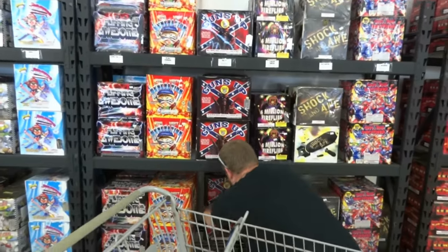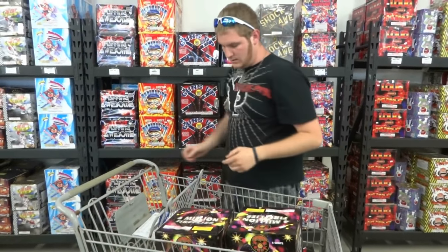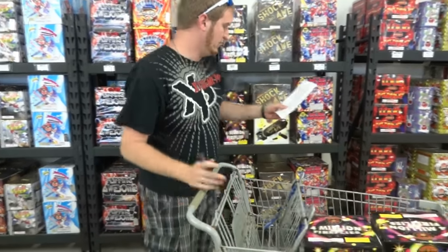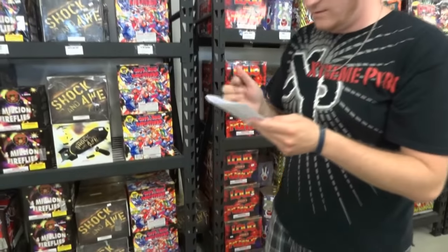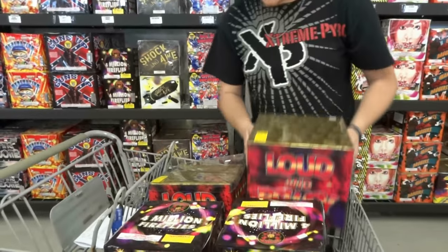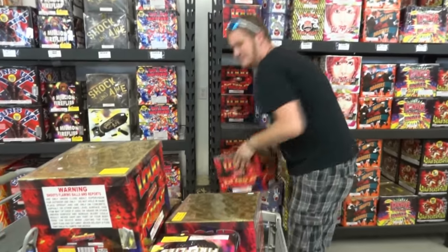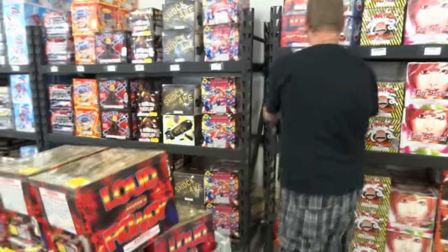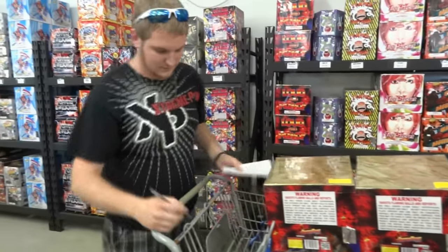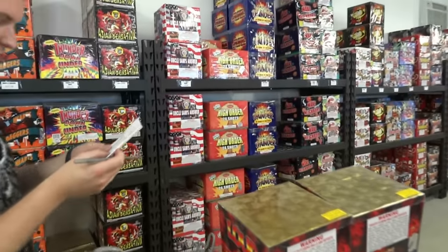We need Loud and Rowdy — I've got four on my list. Fusion Sensation is on the list too, and I've got four of those as well. Fills up the cart already — we're going to need another cart.